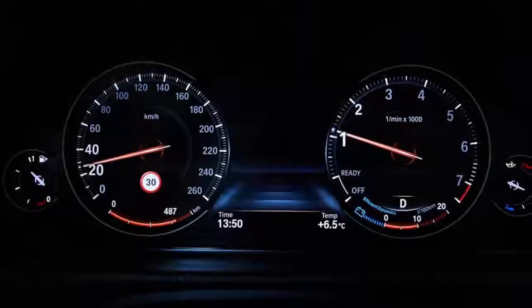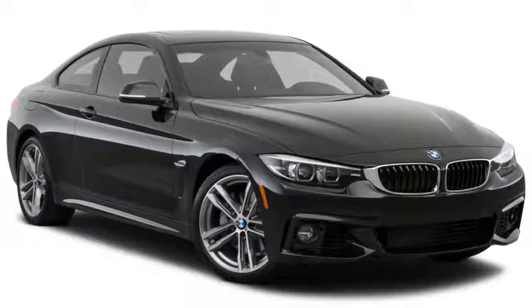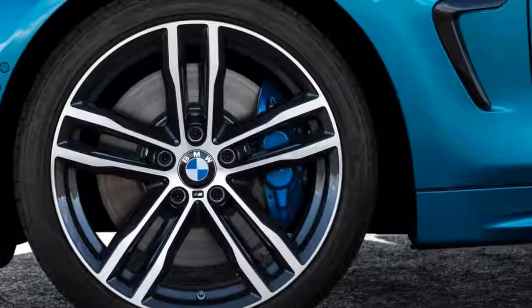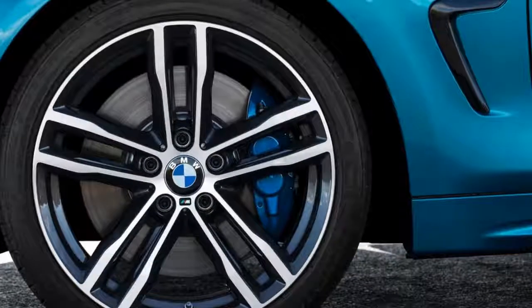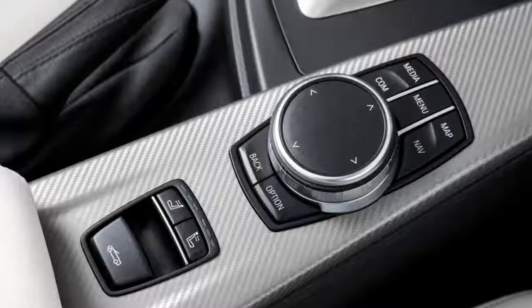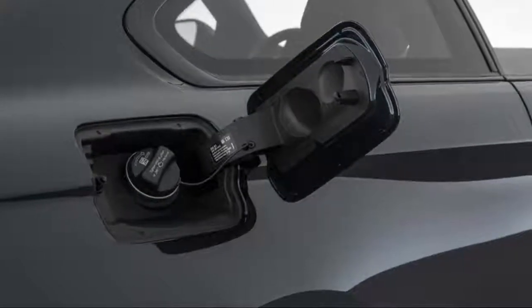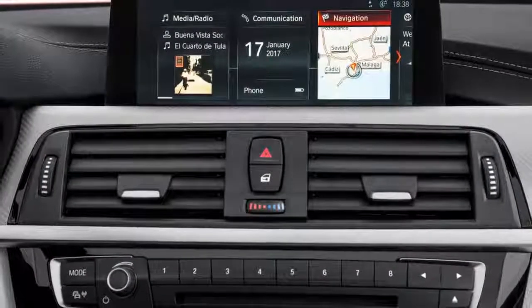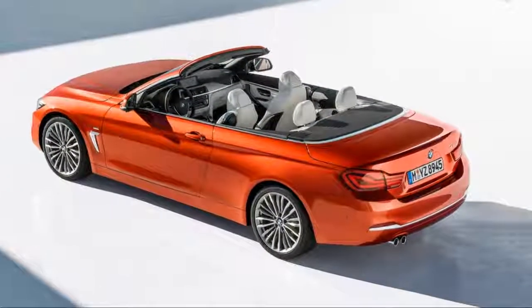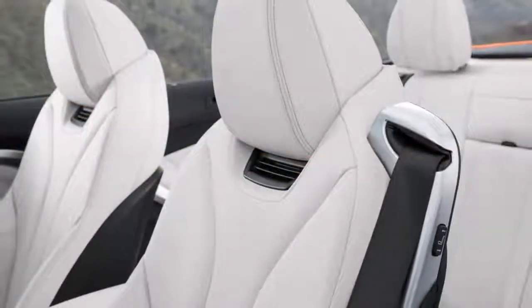The 440i coupe comes with a six-speed manual standard or an optional eight-speed automatic that cuts the car's zero-to-60 mph time by a tenth to 4.8 seconds. It starts at $49,695 and is also available with BMW's xDrive all-wheel drive system for two grand more. Aside from the dynamic changes, the four series has been given a mild external makeover with a more aggressive nose including a bigger central air intake, while at the rear its elongated forms and new light clusters emphasize the coupe's wide track — and yes, you can now get full LED lights too.